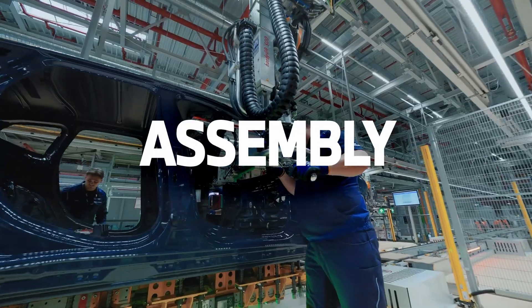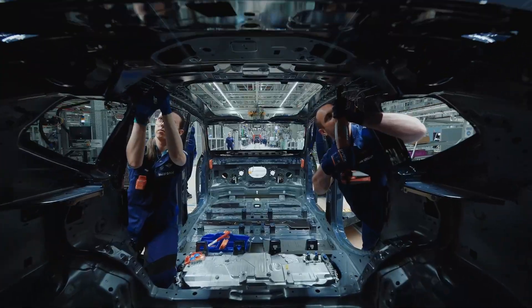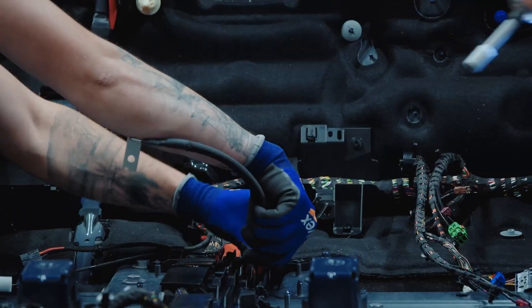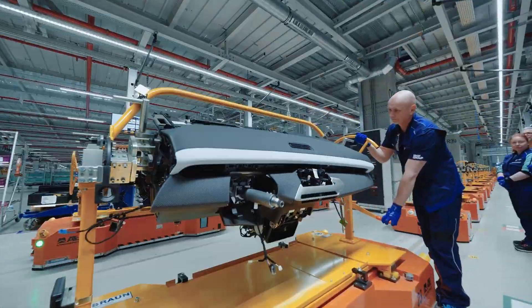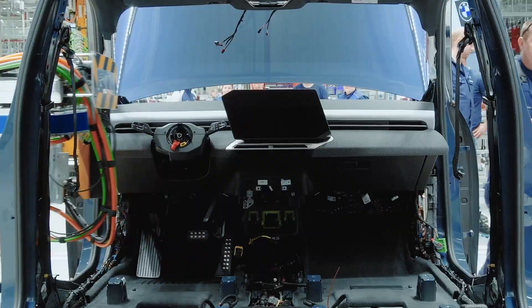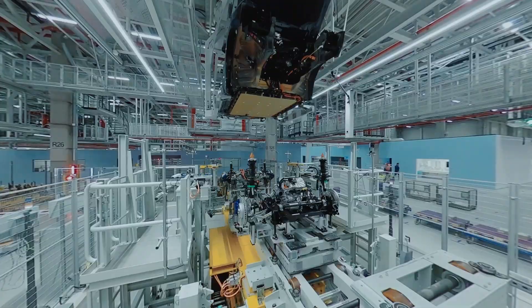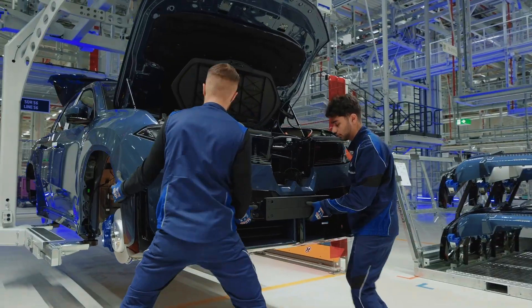Second takeaway: it's digital through and through. From the get-go, they planned and built the whole factory virtually first using what they call a digital twin, so they could test out every single operation before the real building even started. And on the line, quality control uses their own AI platform, AIQX — Artificial Intelligence Quality Next — which uses sensors and cameras to automate checks and give feedback instantly.